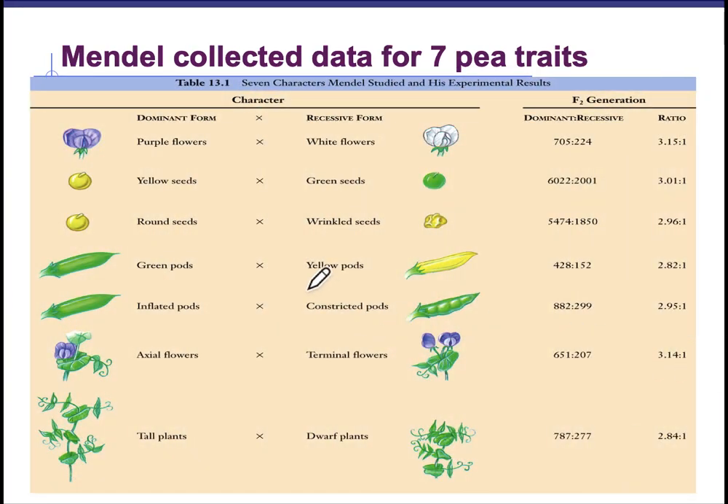Mendel repeated this process looking at seven different pea traits, and he observed all of the traits separately and then later he went back and looked at them in pairs. He noticed a clear difference between the flower color, the seed color, the seed shape, the pod color, the pod shape, the position of the flower on the plant, and the height of the plant. All of these had two choices only — there was no blending between the traits. You didn't see any lavender flowers or medium-high plants. All of these things were an either-or choice.